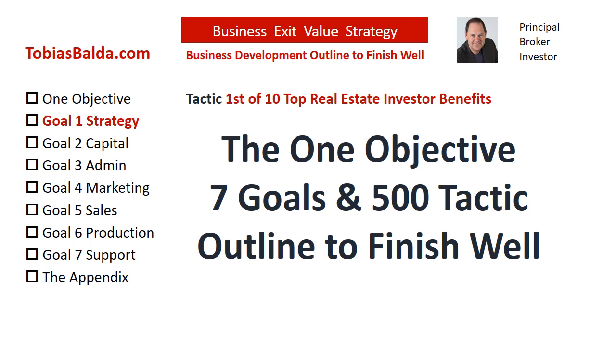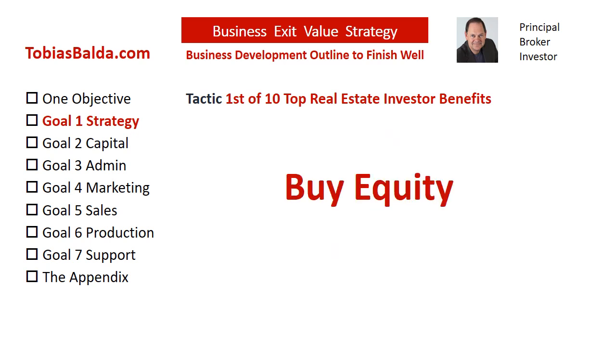Now let's jump into today's tactic. The return on investment goal is to buy low and sell high or hold. At times, there are opportunities to acquire property that has investment capital equity, which means that it is purchased below market value, thus there is an equity gain on the front end of ownership. Another advantage is that there may not be a down payment requirement if an owner carry or creative financing is used. Within the Business Exit Value Strategy outline are alternatives to traditional financing.